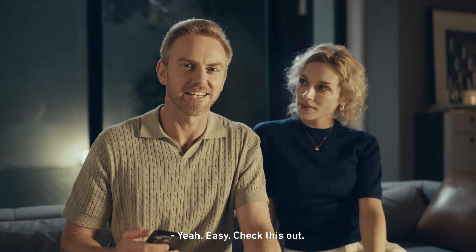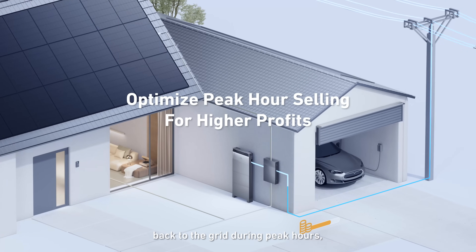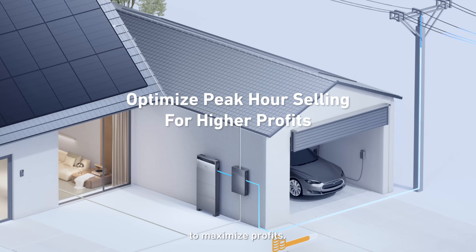Yeah, easy. Check this out — X1 sells electricity back to the grid during peak hours to maximize profits.